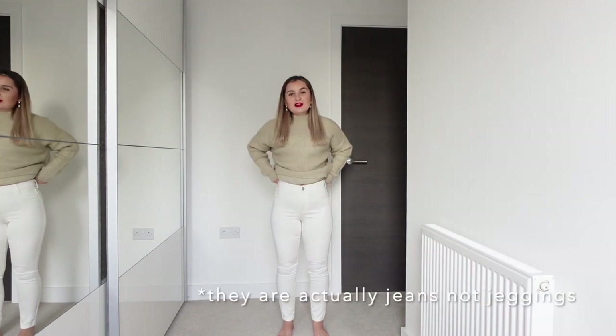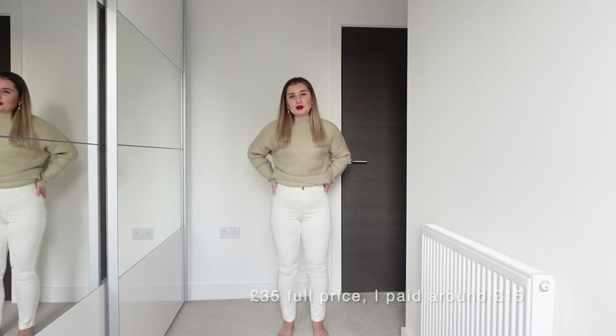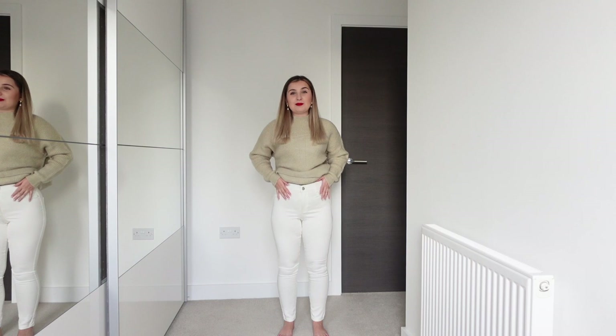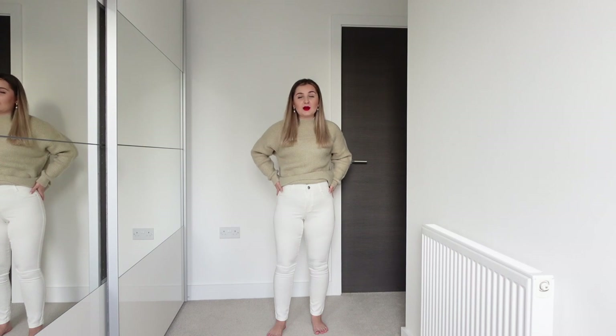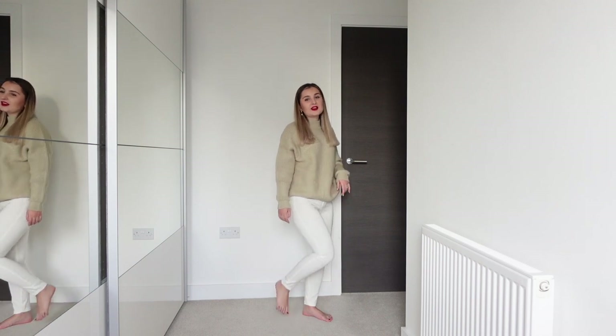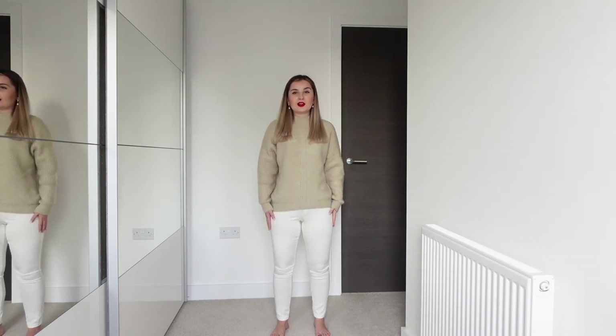The next item I picked up is this pair of white jeggings. I absolutely love the way these fit and they were super affordable too. I picked these up in a size eight because I knew they might come up a tiny bit too small, and the size eight fits perfectly. If I had to criticize them, they're a tiny bit sheer — nothing too bad, and if you wear the right underwear you can definitely get away with it. The material is quite thin, so just keep that in mind. Because they're from the petite section the length is actually perfect for me — an absolute win.